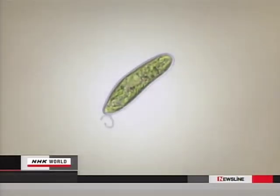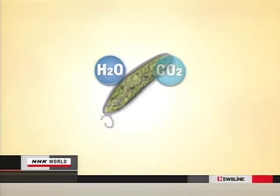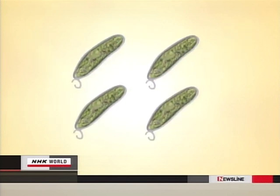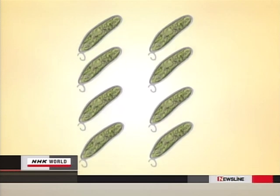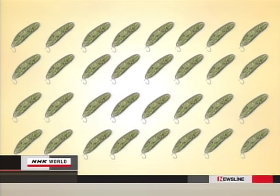Uglyna reproduces through photosynthesis. It uses solar energy, carbon dioxide, and water to grow. As it absorbs CO2, the Uglyna divides over and over. It can absorb 10 times as much carbon dioxide as a rainforest of equal mass.